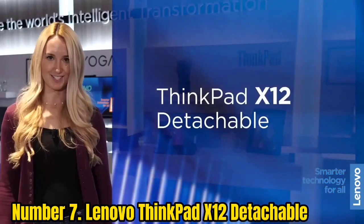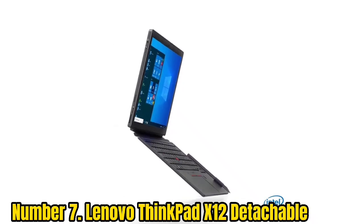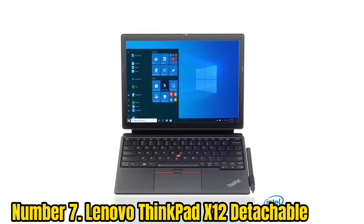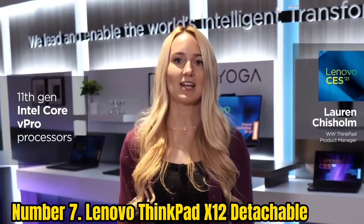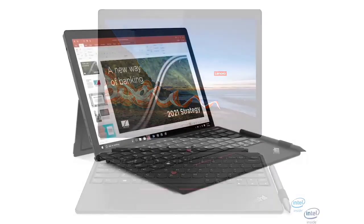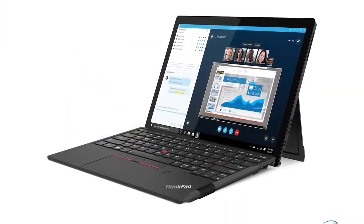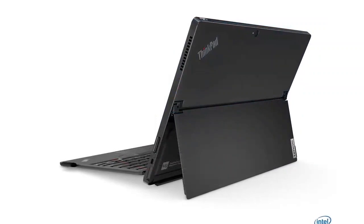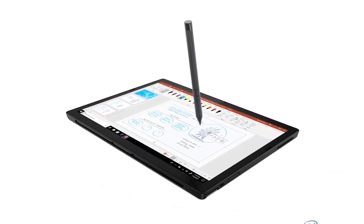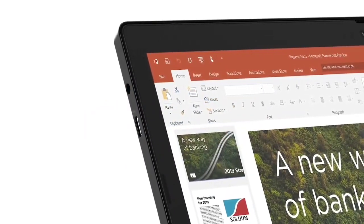Number 7: Lenovo ThinkPad X12 Detachable. The Lenovo ThinkPad X12 Detachable is, in short, a better version of the Surface Pro 7. It has the same detachable form factor and uses a kickstand that can rotate to about the same 160-degree angle. The 12.3-inch display is almost identical to the one on the Surface, and, like the Pro 7, the detachable keyboard is fantastic. You even get military-grade durability from its rigid chassis. The ThinkPad X12 Detachable lasts longer on a charge, enduring for more than 11 hours, and it weighs slightly less than its magnesium alloy competitor. The X12 Detachable comes bundled with a keyboard and pen, although you'll need to spend a pretty penny on this business-focused detachable.